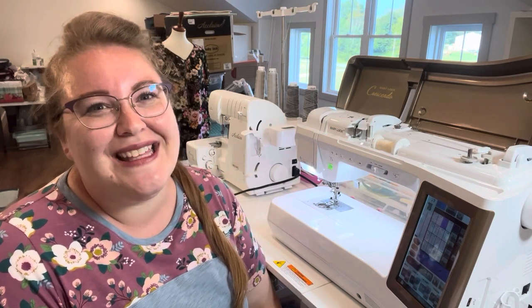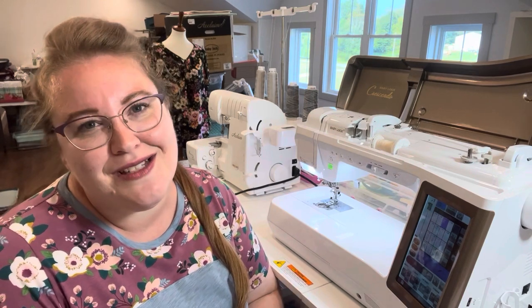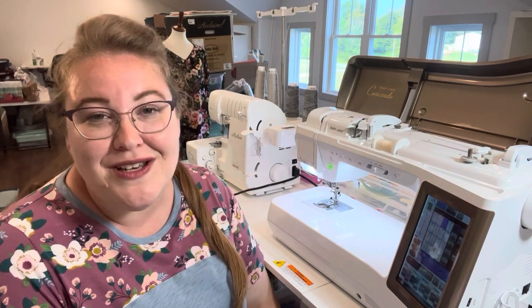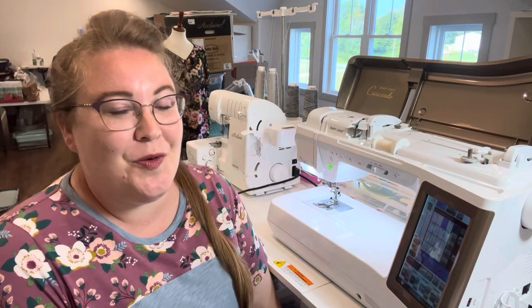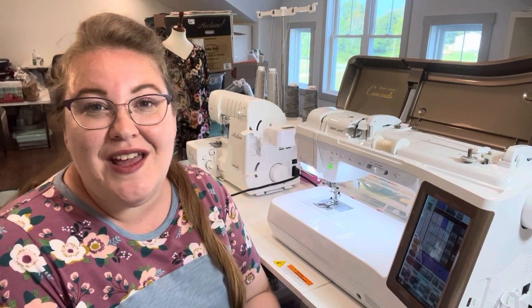I was tagged by the lovely Agatha from In Agatha's Cottage — she is a dear sewing friend I met through this wonderful YouTube community. I will link her channel down below, so don't forget to go check her out. Agatha very graciously tagged me and wanted to know what my sewing machine must-haves were, so go check out her video — I'll link it down below as well.